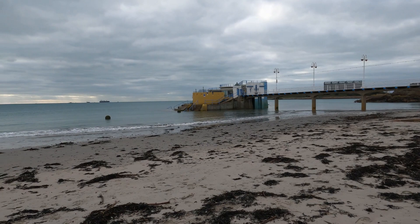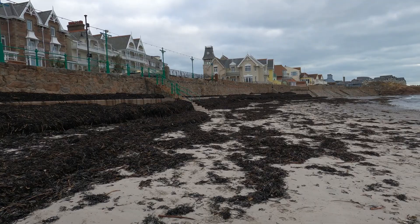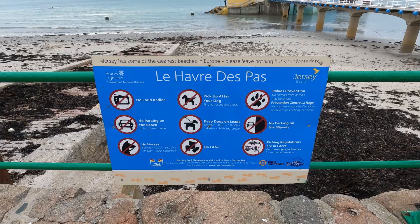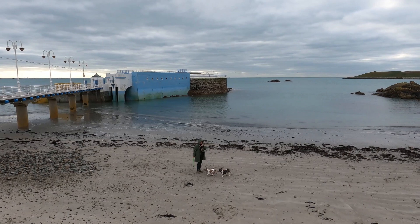Not even in Lamberts Bay in South Africa, which believe me has quite a lot of kelp — go and watch that video if you don't believe me — but I've never seen so much kelp washed ashore. And the Jersey dogs just having a bit of fun with their owner.